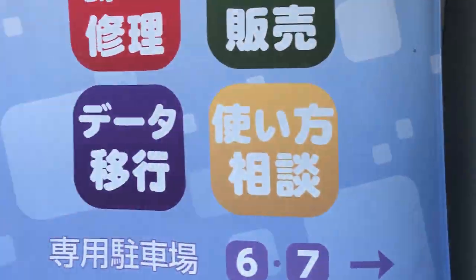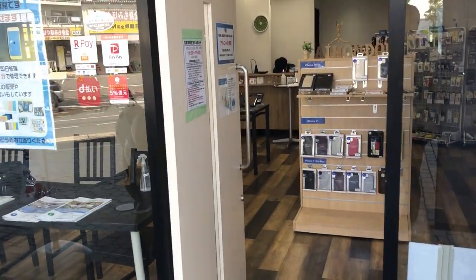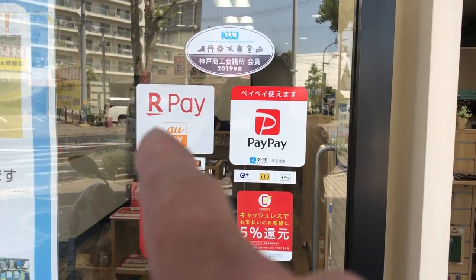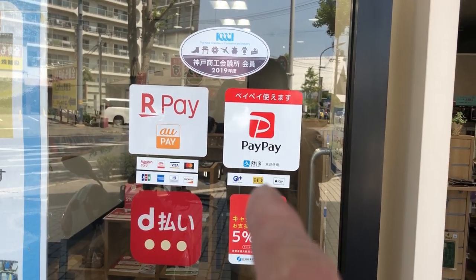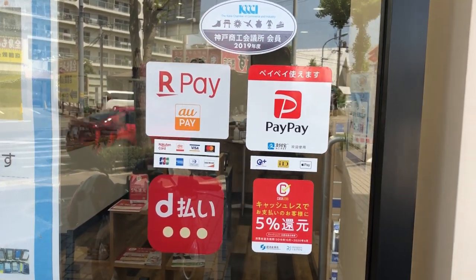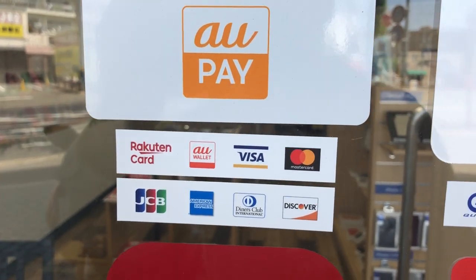Aihon Michi does repairs, sells, moves data, and consults. The window clearly displays different forms of payment. You can pay through your smartphone using au Pay or PayPay, or using standard credit cards: Visa, MasterCard, JCB, or Amex.